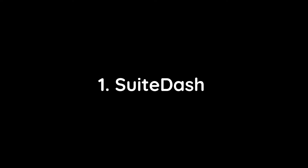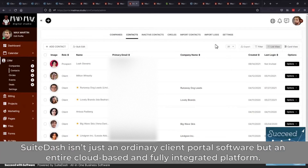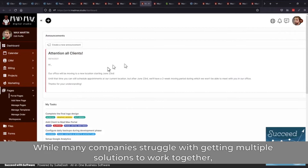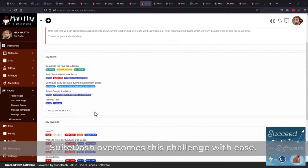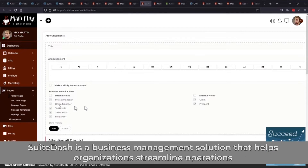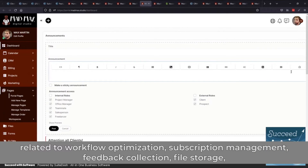1. SweetDash. SweetDash isn't just an ordinary client portal software, but an entire cloud-based and fully integrated platform. While many companies struggle with getting multiple solutions to work together, SweetDash overcomes this challenge with ease. SweetDash is a business management solution that helps organizations streamline operations related to workflow optimization.